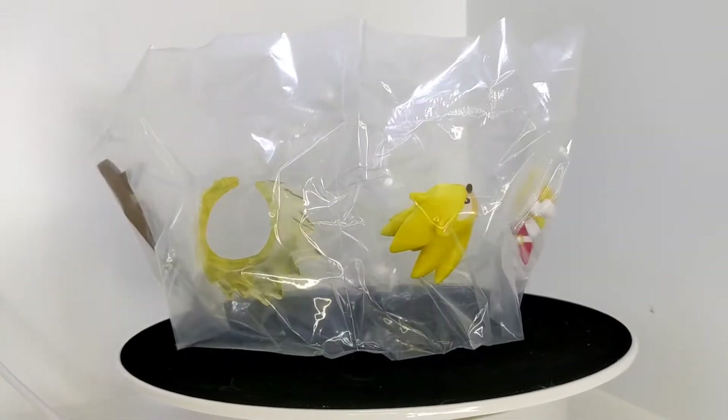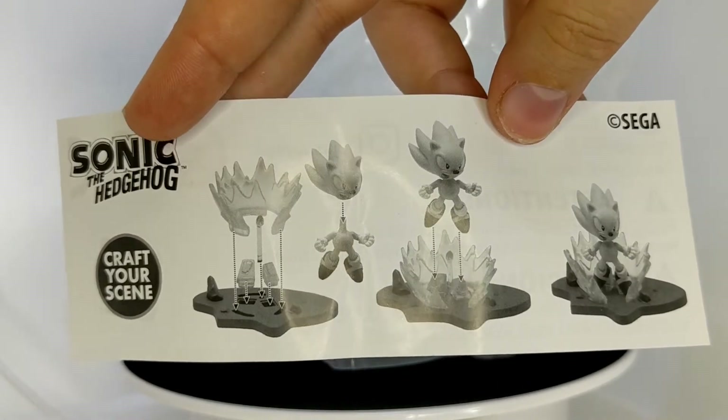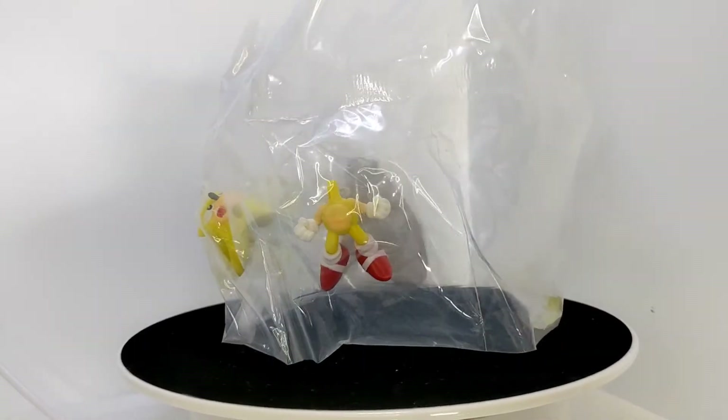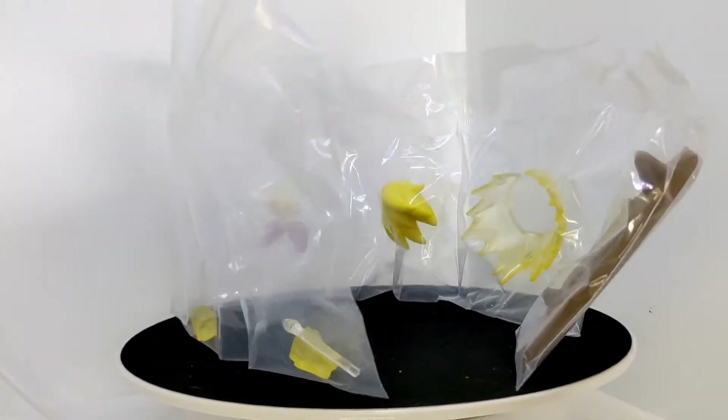Oh my god. And this is what you get for instructions. We can handle that, I think. Let's take this back over to the table. We'll open up the rest — oh my god, I'm excited. Let's go.